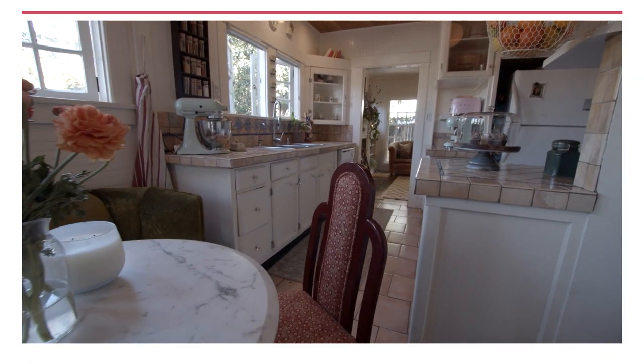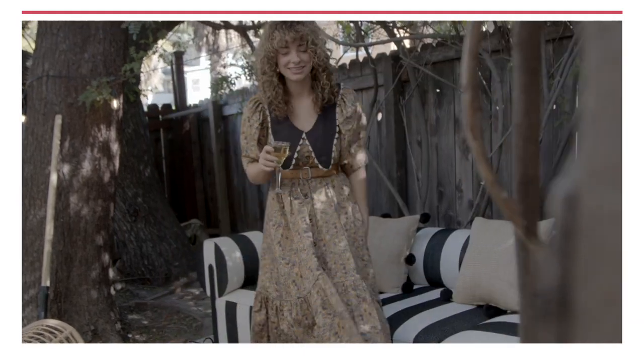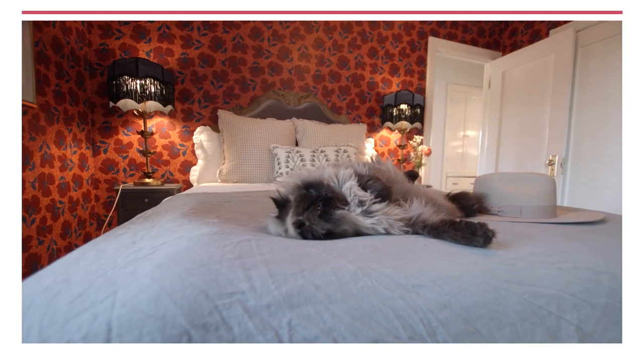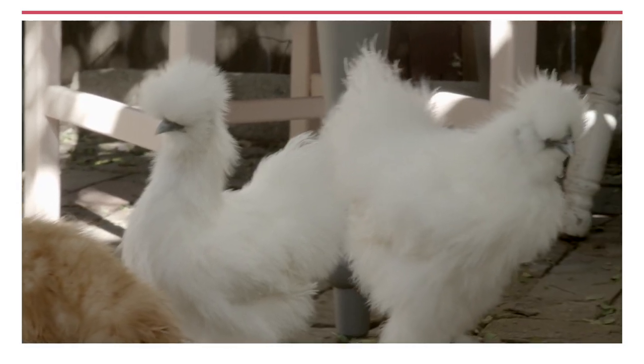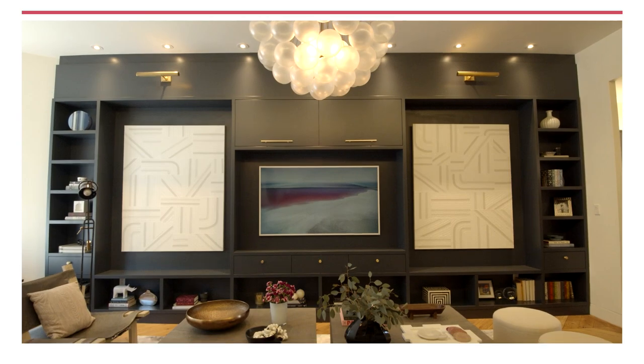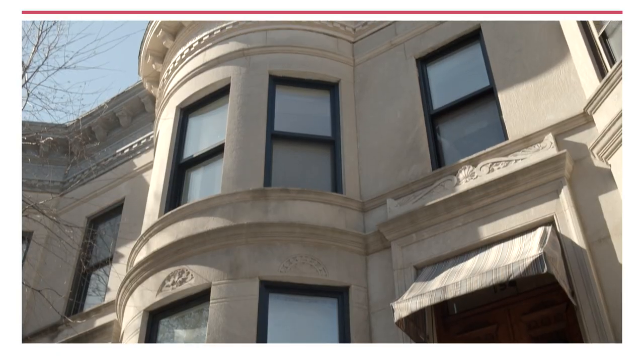We see how the eclectic aesthetic of this up-and-coming designer to the stars blossomed in her own Silver Lake Cottage, along with her furry and feathered roommates. But before all that, original details mix with the chic and functional in this classic townhouse.